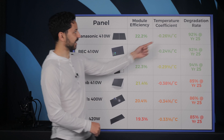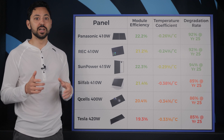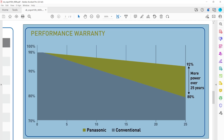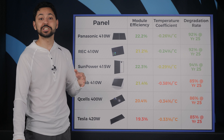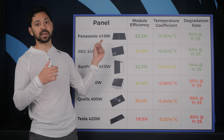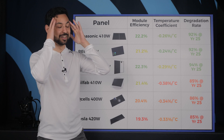Moving on, we have the degradation warranty. It is totally normal for panels to lose some amount of their efficiency over time, but some panels degrade much faster than others. The degradation warranty will typically be shown in the form of a graph, and the standard is what percentage has degraded by year 25, which is the standard warranty length. In the case of these Panasonic panels, they will have only degraded to 92% of their original efficiency by year 25.